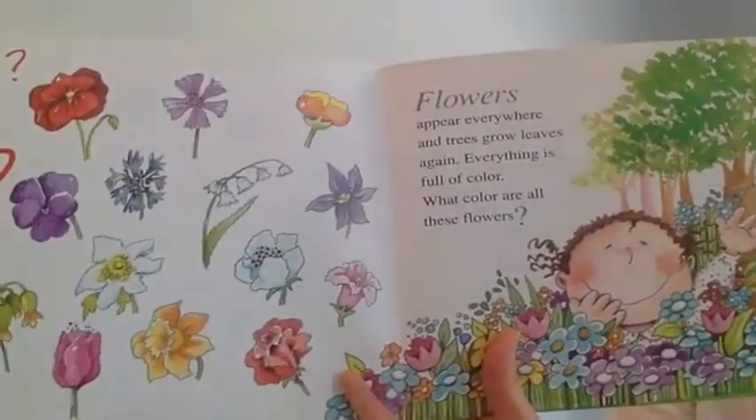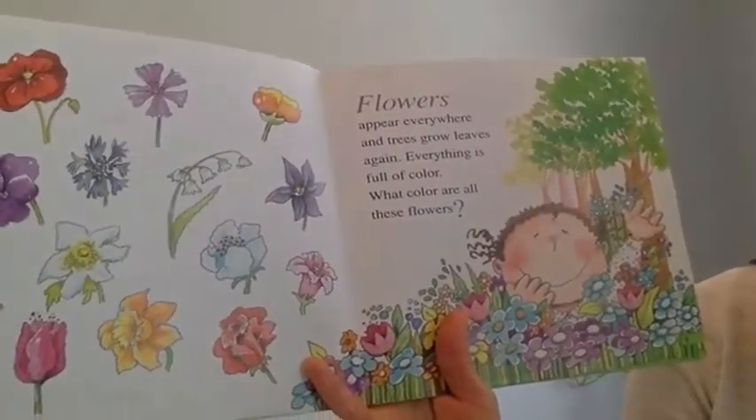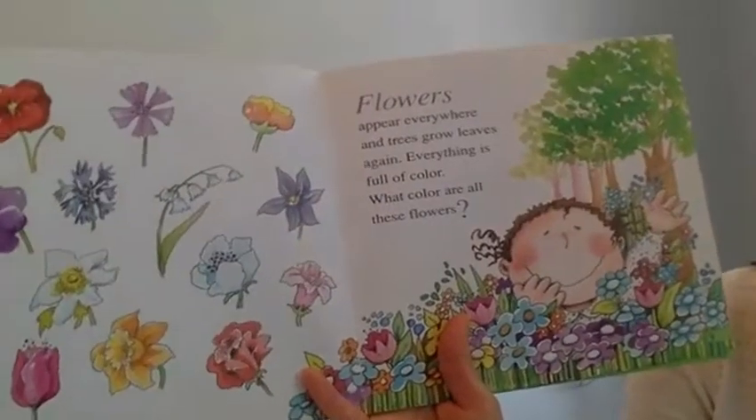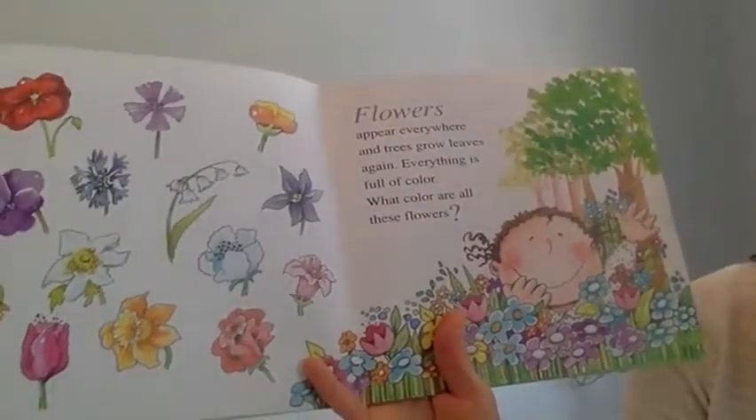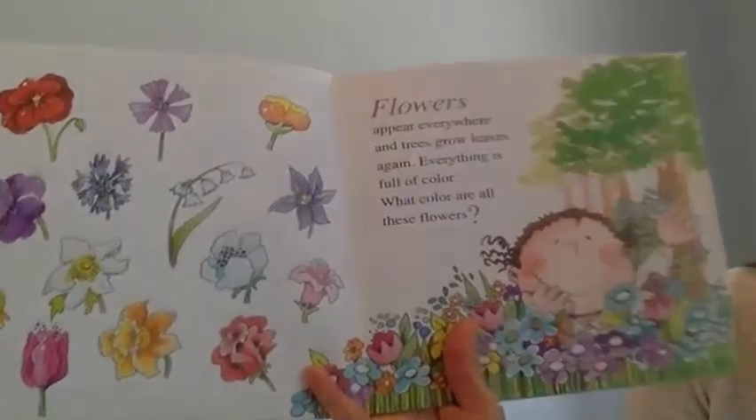Flowers appear everywhere and trees grow leaves. Everything is full of color. What colors are all these flowers?